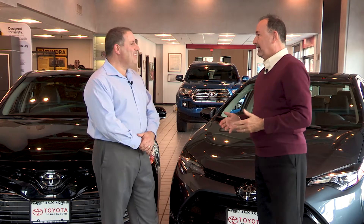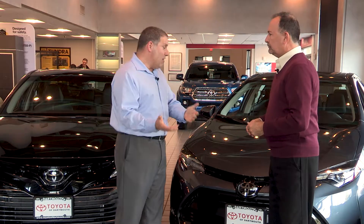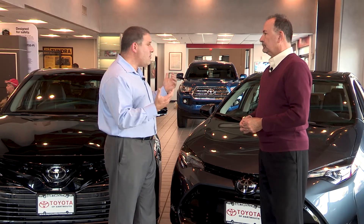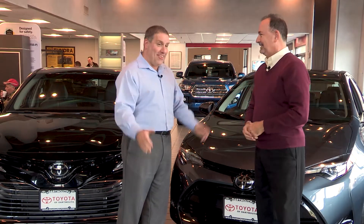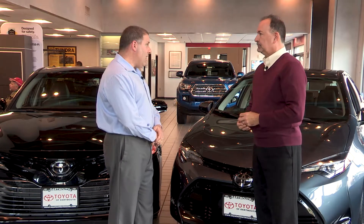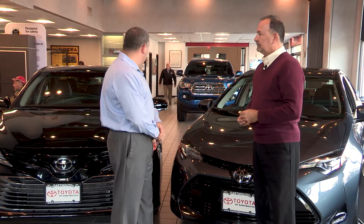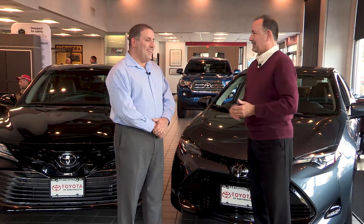Either way — Corolla or Camry — customers are going to get an awful lot for their money, a lot of value in these two Toyotas. If you're looking for something under the $20,000 price point, you can't go wrong with a Corolla — it's got all the safety features and standard features, and it's a great daily driver with a lot of upgrades available. If you're looking for something a little larger, a little more pep under the pedal, and a couple more creature comforts, then that's when you'd be looking towards the Camry. Best recommendation: come on into Toyota of Dartmouth, take them both out for a test drive, drive them both, and decide for yourself which one works best for you.